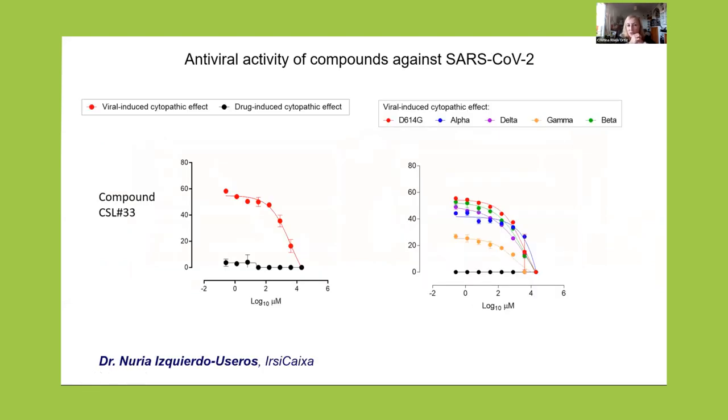A number of the compounds that inhibited the common cold coronavirus were then tested with SARS-CoV-2. We also tested compounds that did not inhibit the 229E coronavirus, but because the in silico results were very promising for SARS-CoV-2, we brought them to the assays with SARS-CoV-2. With this collection, we found four compounds that were efficient inhibitors of SARS-CoV-2 at non-toxic conditions. And they were efficient against different variants of SARS-CoV-2, including Omicron.